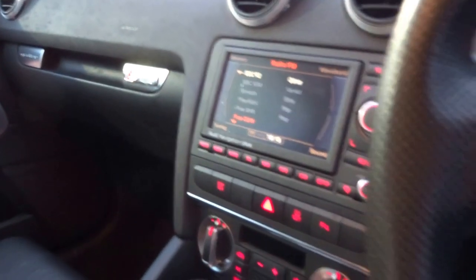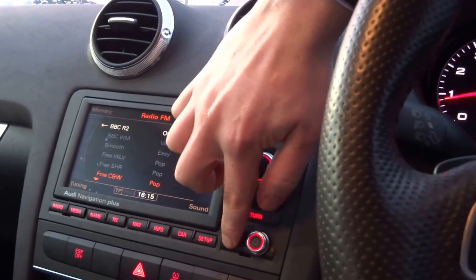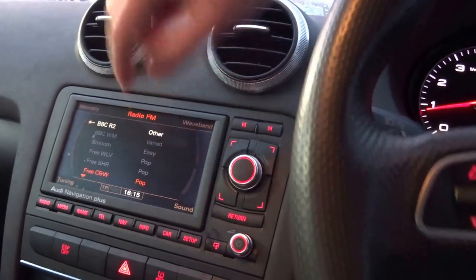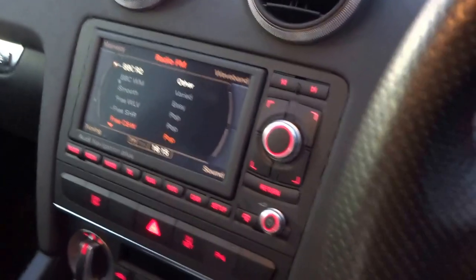It's got satellite navigation with the Audi MMI system, a CD player behind there, and also two SD card slots and an auxiliary input as well.